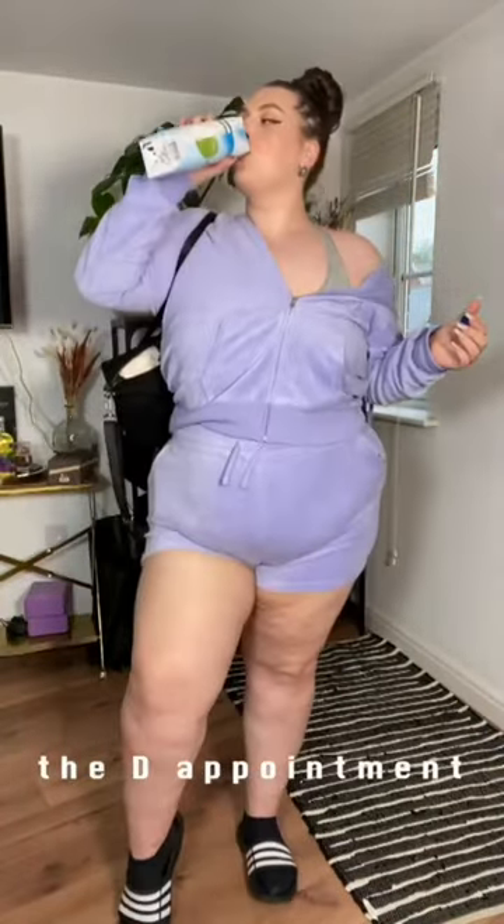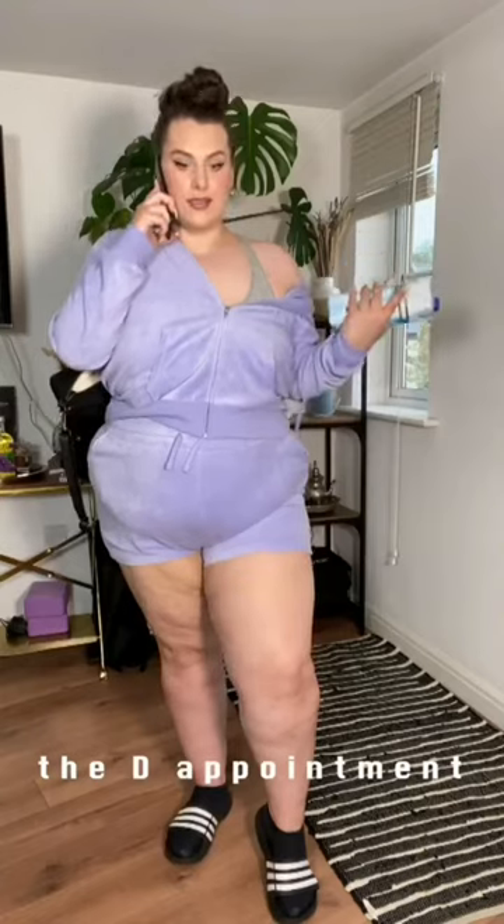Number one top brand in the world — Fashion Nova Curve. Very reasonable price and top quality fitting. Large size or medium size, both are available. Fashion Nova Curve page link in description.